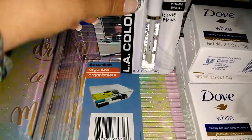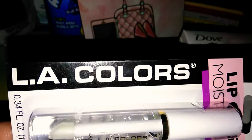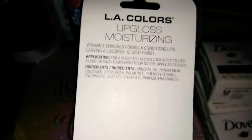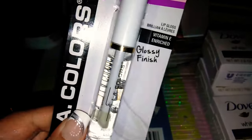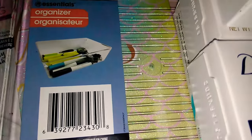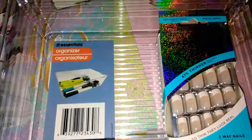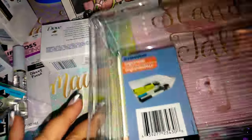I also picked up this lip gloss — the clear one by LA Colors. It has vitamin E enriched and a glossy finish, with 0.34 fluid ounces. I've never tried the LA Colors clear lip gloss, so I'm going to try this out. You can put it over lipstick or wear it alone. The next item is a storage organizer by the Essentials brand, which is a Dollar Tree brand. You can store your soap, nails, makeup, or whatever you please. It's actually pretty big and fits a lot of stuff.